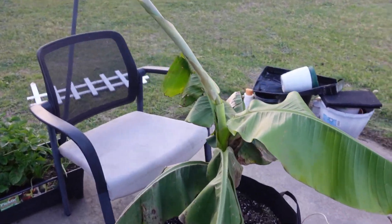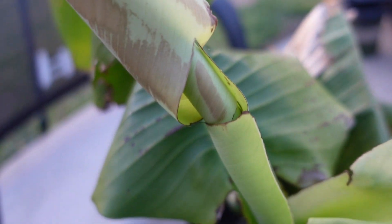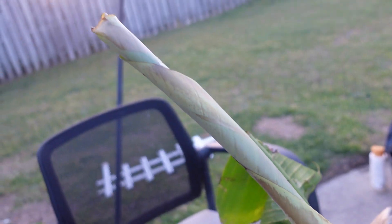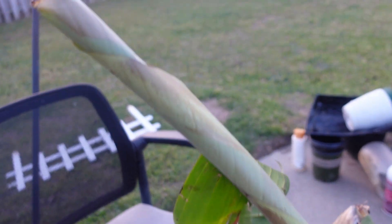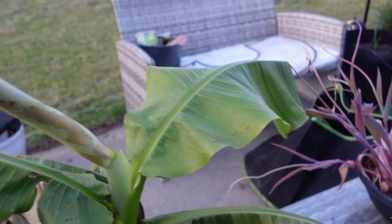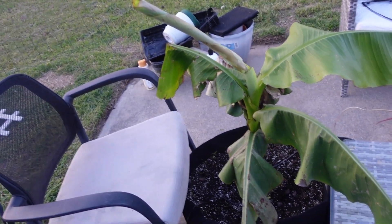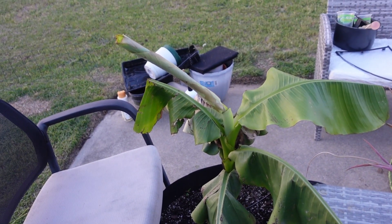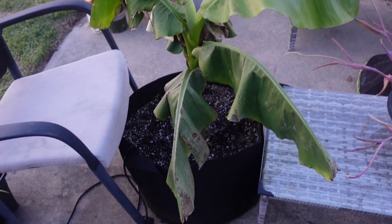Look at that banana tree — got a new leaf coming out, and the leaf already grew in broken. I do know that as the tree gets taller I should start chopping off some of the dead growth, but this is about to be a new leaf. I missed the last leaf and I don't want to miss this one. That's the leaf — everything else looks pretty good.